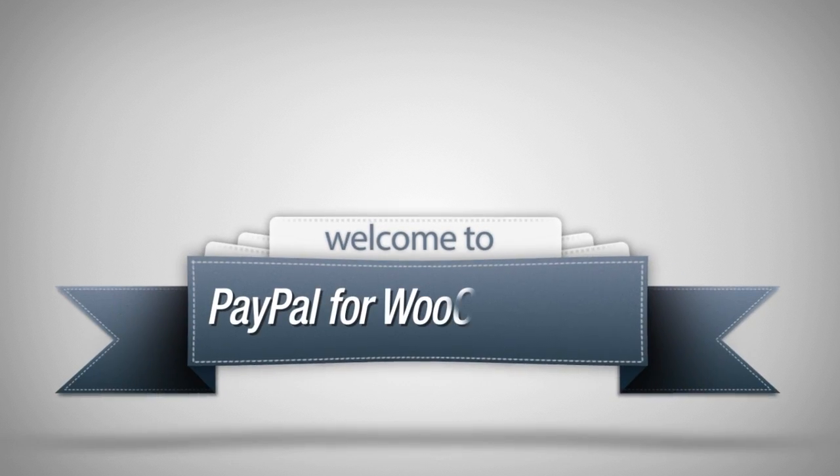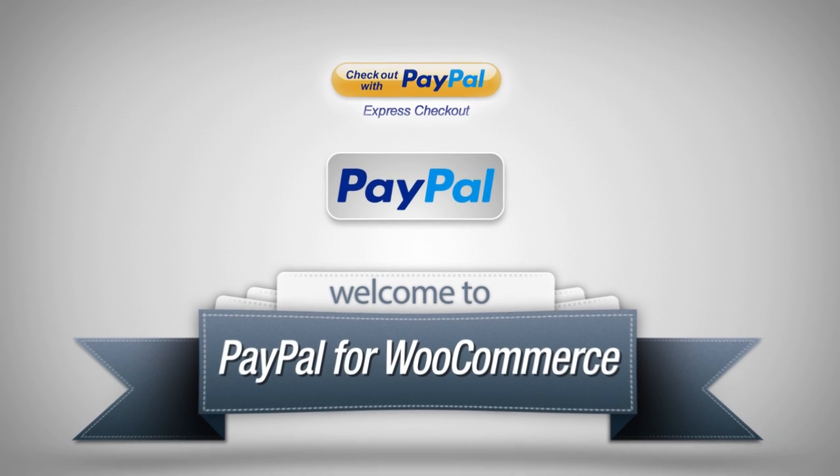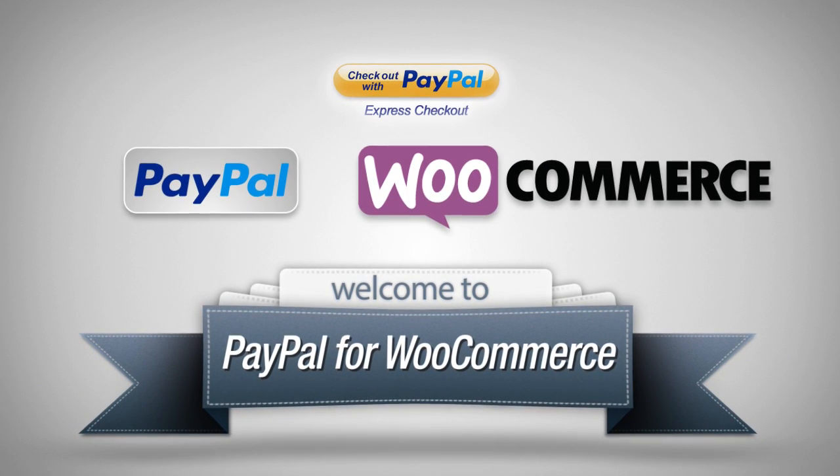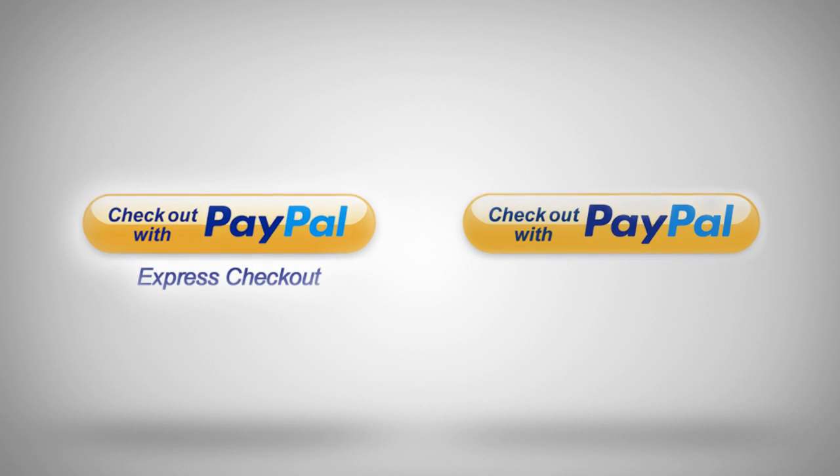PayPal for WooCommerce utilizes the Express Checkout platform that PayPal provides to tightly integrate PayPal into WooCommerce. Let's quickly review some of the benefits that come with Express Checkout compared to the standard PayPal option included with WooCommerce.